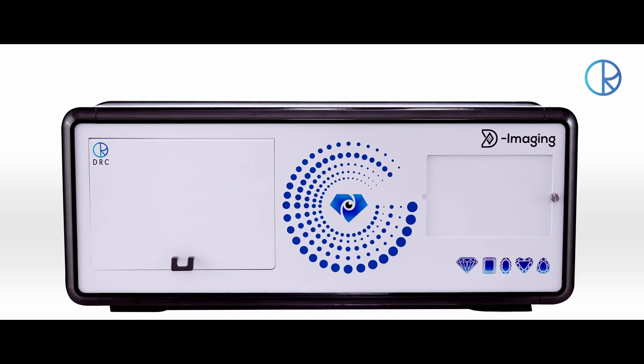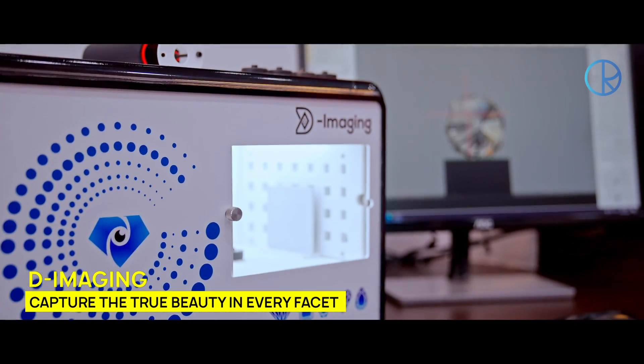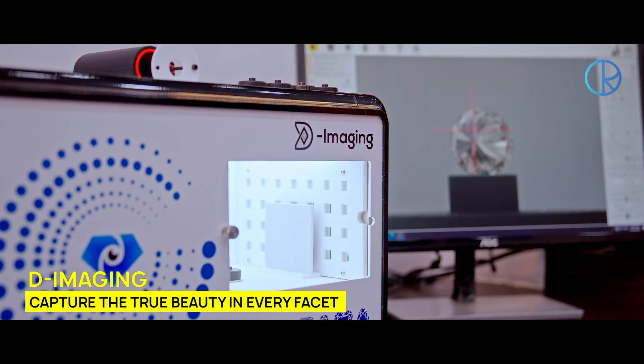With D-Imagine, you can take high-resolution videos of your precious gems and use the videos virtually to increase your online sales.